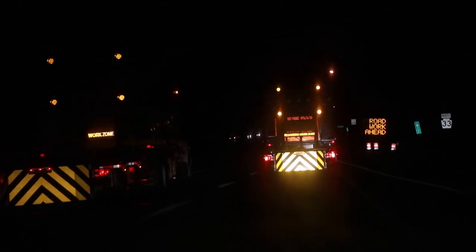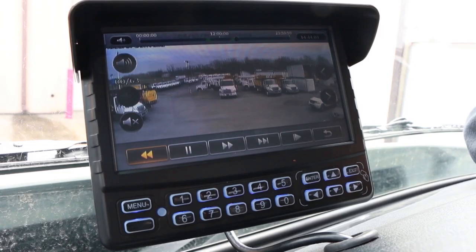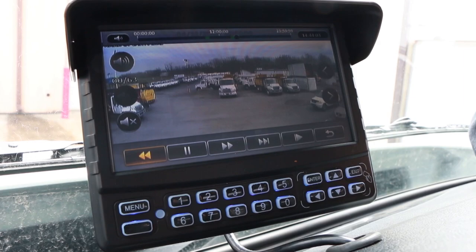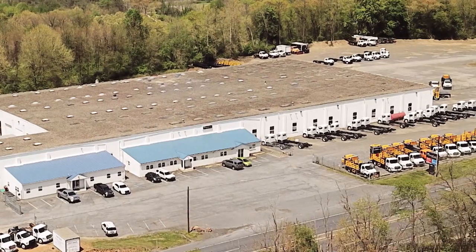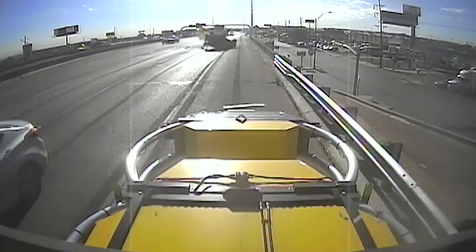We also have typical backup cameras, but we've also been putting our technology package on many of our trucks, which includes a radar board and additional cameras. Both the radar board and the live footage tie into the DVR system. Royal prides itself on being a leader in this area of the industry and was the first to go to market with many of these features that are protecting and saving lives.